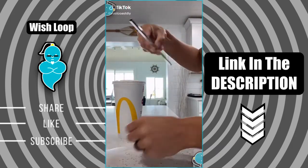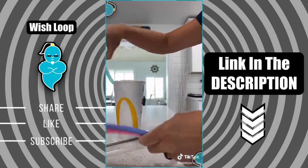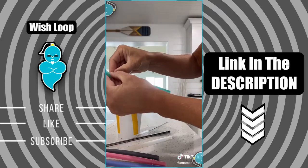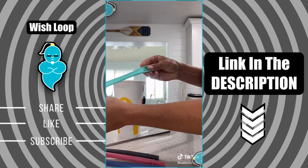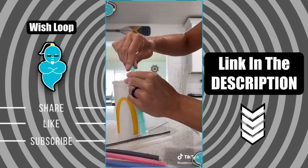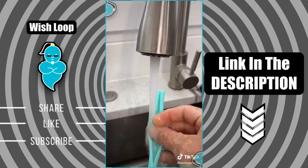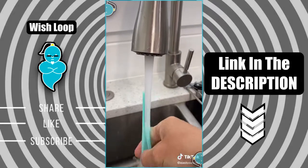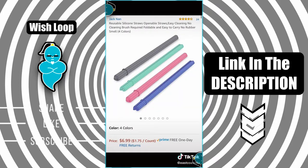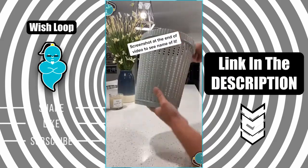Amazon find number 57 — I have all these reusable straws that are a pain to clean. The clear one you can always see dirt in, and the metal one you can never tell if it's clean. These new reusable straws come in great colors, are very bendable, but the coolest part is they literally open right up so they're easy to clean — you can definitely see whether you're cleaning it or not. Then you just put it back together and it seals perfectly. I washed it out and tried it with my McDonald's sweet tea, and I love them.